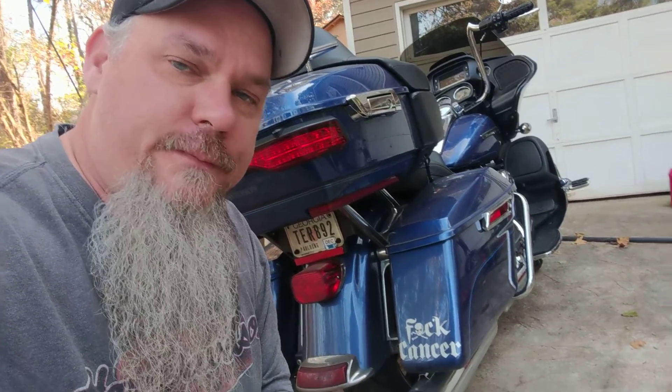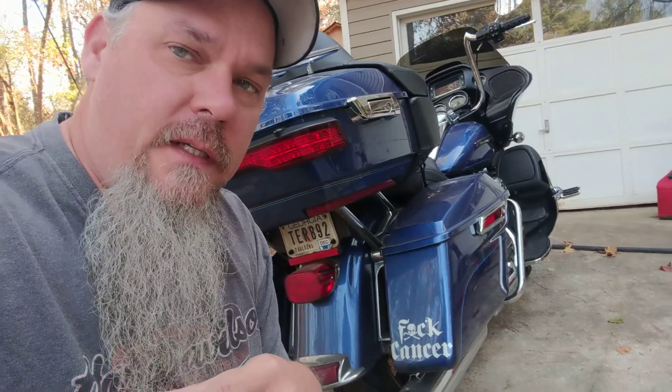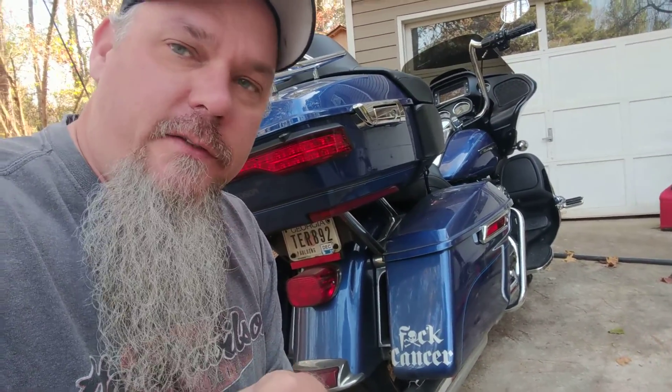Hi guys, Rusty the Biker here. I was gonna go out and put a light on my barn — I got a wall pack to put up there, 100-watt LED, so it's about 15,000 lumens, pretty bright.